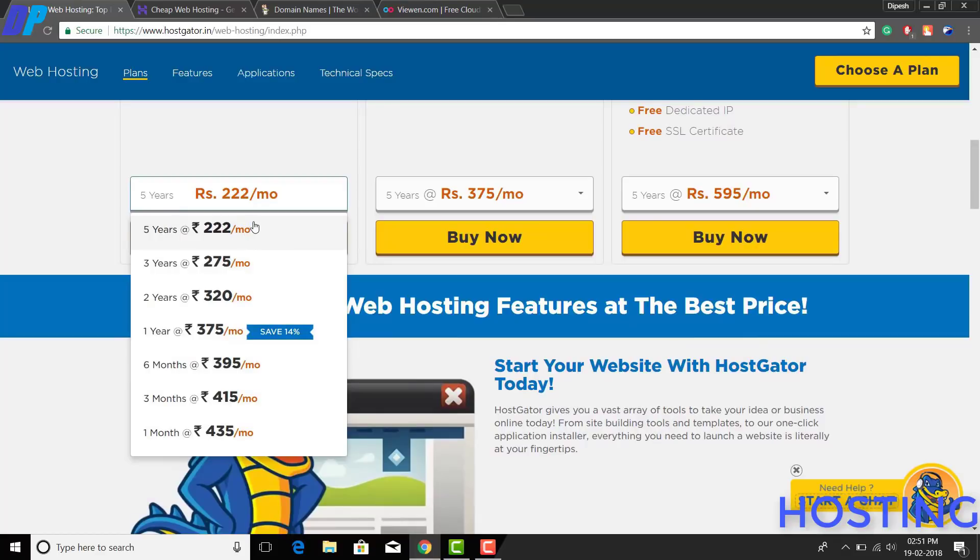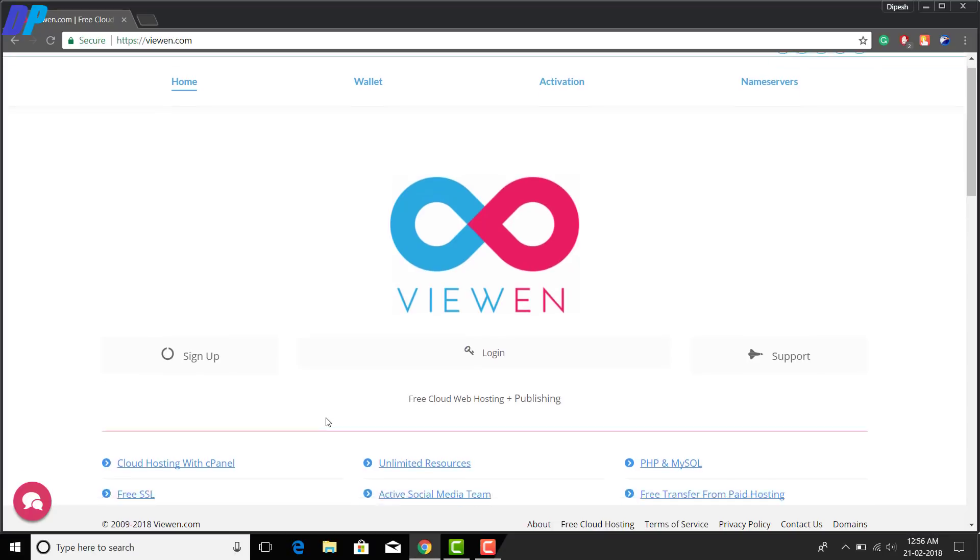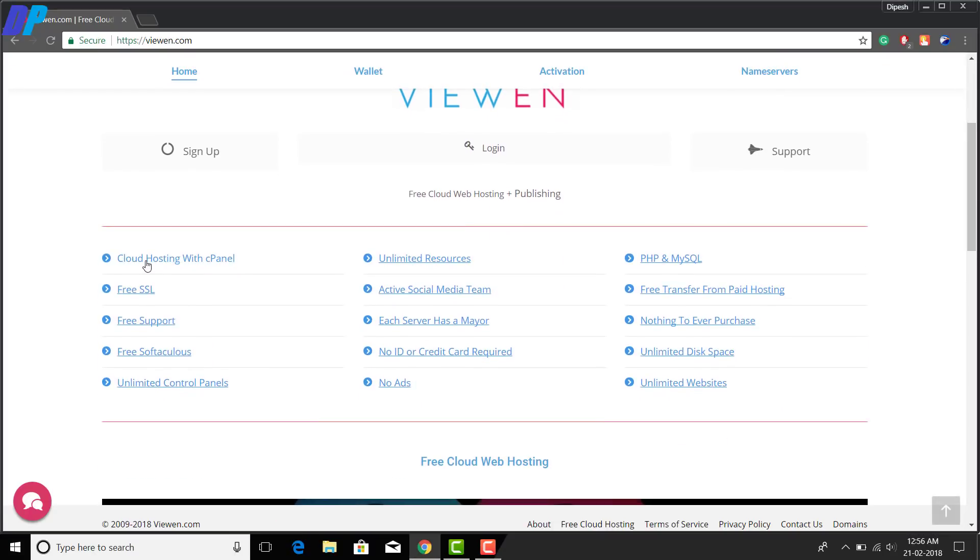So the website I am going to show you in this video is win.com, which provides you lifetime free hosting. This website will give you unlimited bandwidth and unlimited storage, and you don't need to enter your credit card details or pay any amount to them. I personally use this website to host my own website, deepspurl.com — you can check out the link in the description of the video.